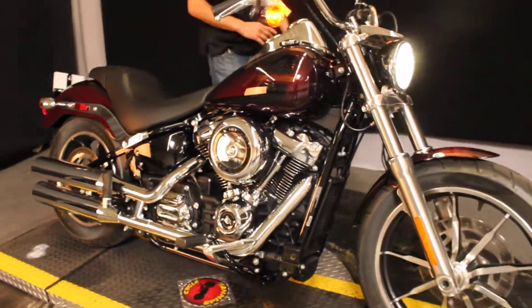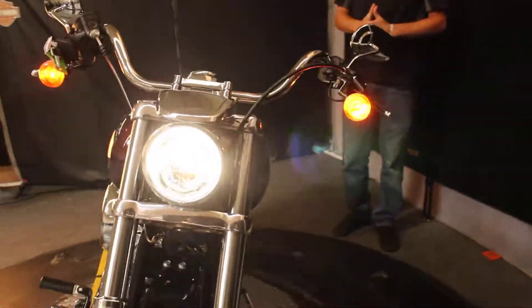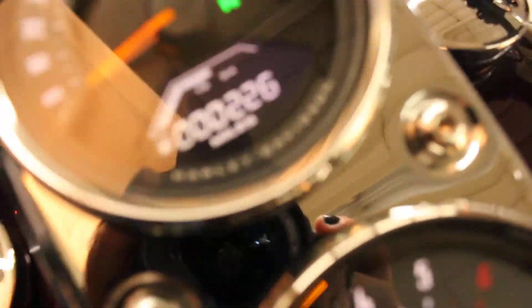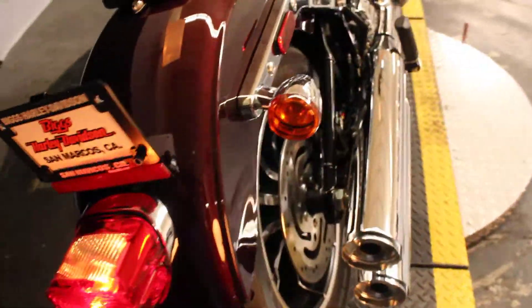This is a 6-speed transmission with the Milwaukee 8. It's got LED lights in the front, a USB to plug your phone into, and this model has 226 miles on it. This color is Twisted Cherry.